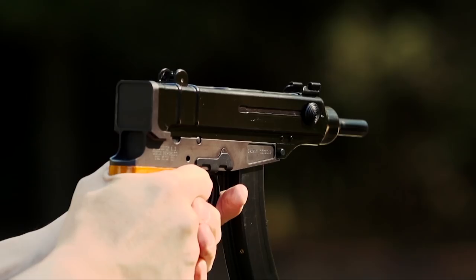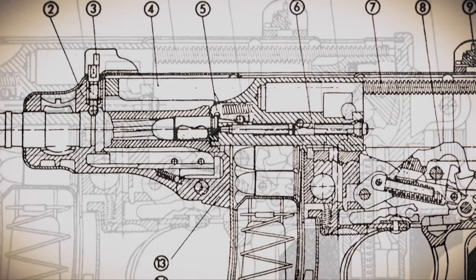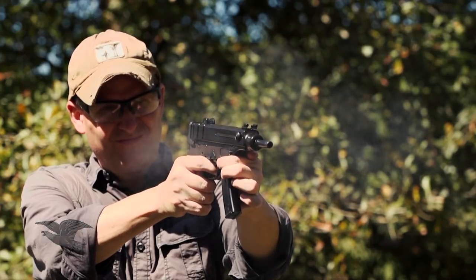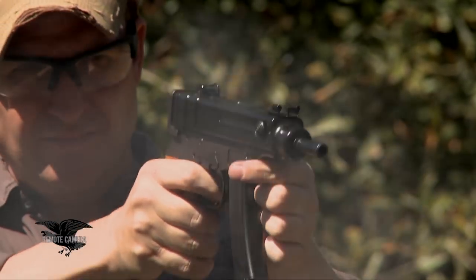The Uzi fires from the open bolt — it's blowback, meaning it doesn't lock up. It uses bolt mass and the inertia of forward movement to close the bolt. The VZ61 Scorpion, on the other hand, fires from the closed bolt. Although it's a blowback firearm with a telescoping bolt design, the bolt must be all the way forward for the hammer to fall, setting off the cartridge. The bolt is then thrown rearward to pick up another cartridge, slam it into the chamber, and be ready for the hammer to fall again.